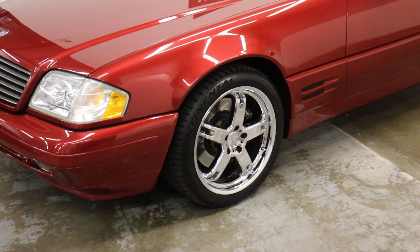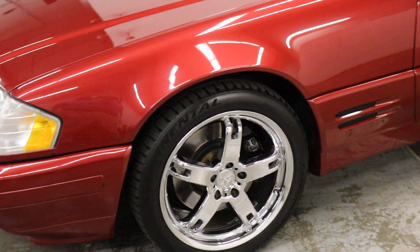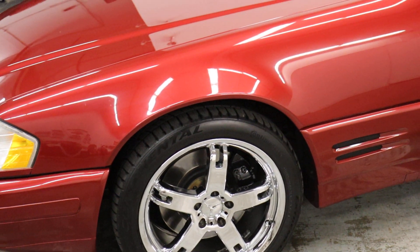Those are reportedly Mercedes factory wheels — we could not for the life of us find them to confirm, but they're super clean. They're sitting on Continentals.